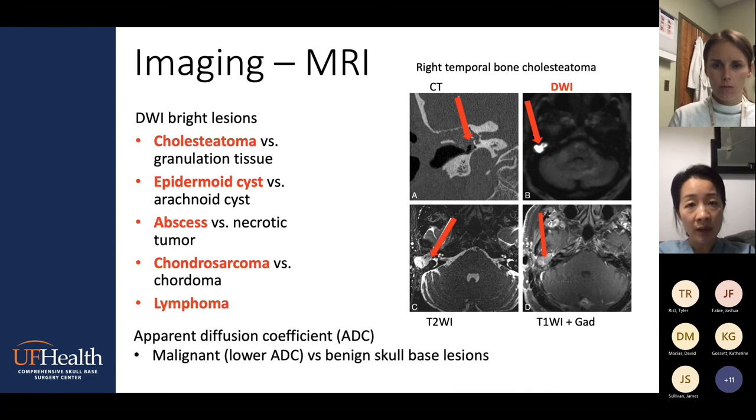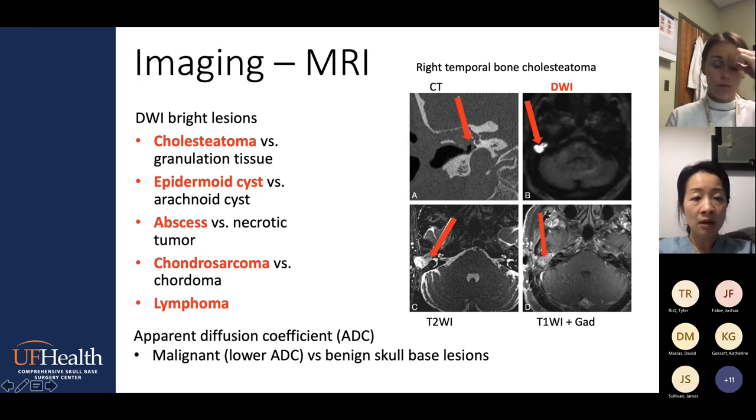Keep in mind that other things may also be bright on DWI — this may even come up on your in-service exam. Cholesteatoma, epidermal cysts, abscess, chordosarcomas, and lymphomas are DWI-bright lesions. They love to ask you to distinguish chordosarcoma versus chordoma — you just have to know which one is DWI bright. The most important thing for the ear canal is that cholesteatomas can be bright, so we use DWI to look for cholesteatoma as well. The apparent diffusion coefficient, or ADC, has been studied as a method to distinguish malignant versus benign skull base lesions — interestingly, malignant lesions tend to have lower ADC values.